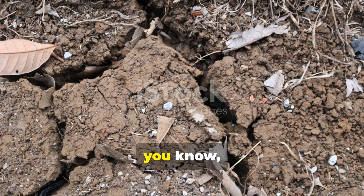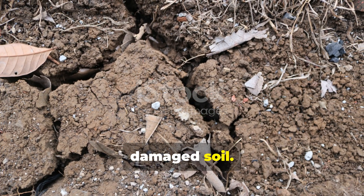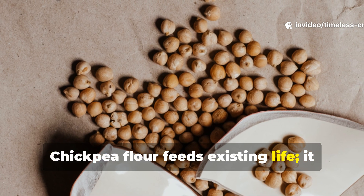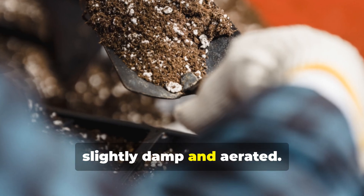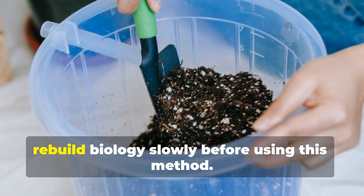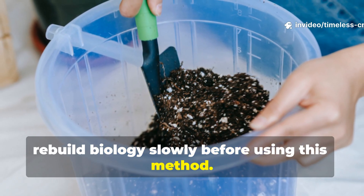Another mistake is applying to bone-dry or chemically damaged soil. Chickpea flour feeds existing life — it does not create life from nothing. Soil must be slightly damp and aerated. If your soil has been heavily treated with chemicals, rebuild biology slowly before using this method.